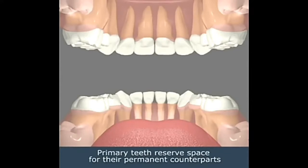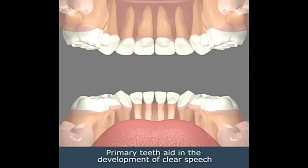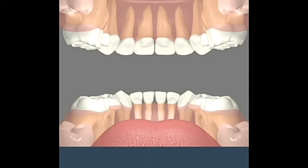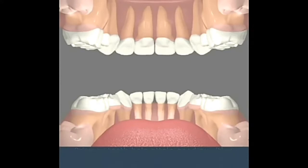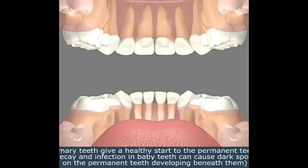Primary teeth reserve space for their permanent counterparts. Primary teeth aid in the development of clear speech. Primary teeth help attain good nutrition. Missing or decayed teeth make chewing difficult, causing children to reject foods. Primary teeth give a healthy start to permanent teeth. Decay and infection in baby teeth can cause dark spots on the permanent teeth developing beneath them.